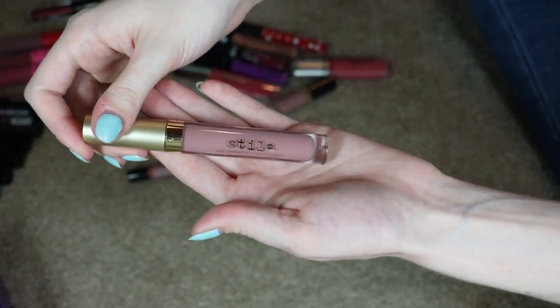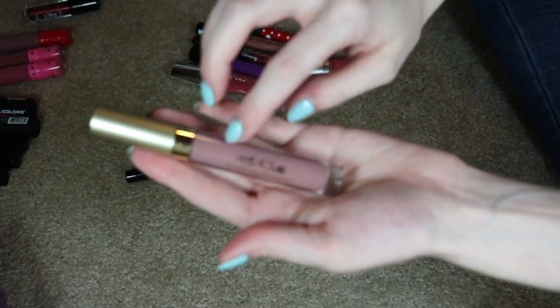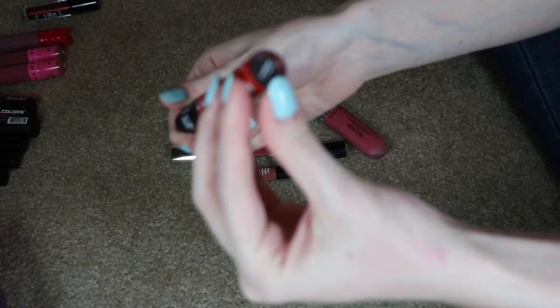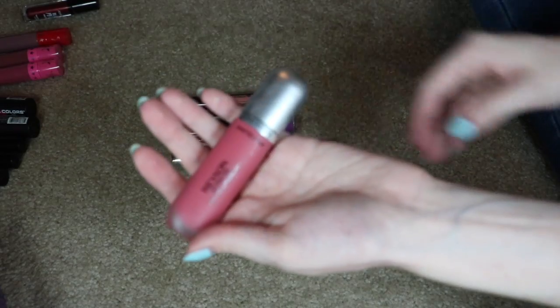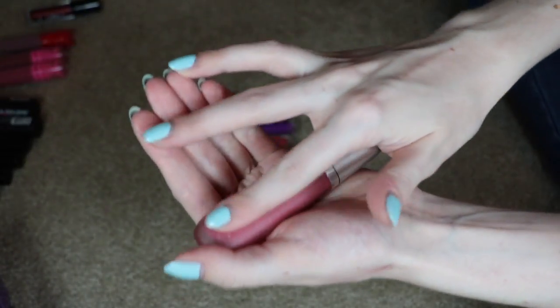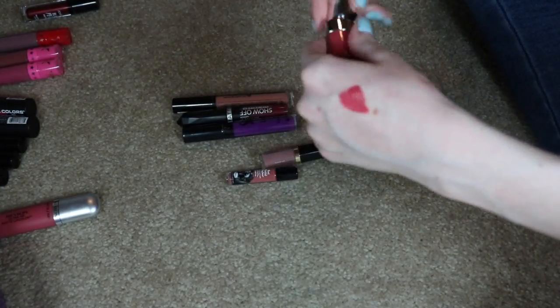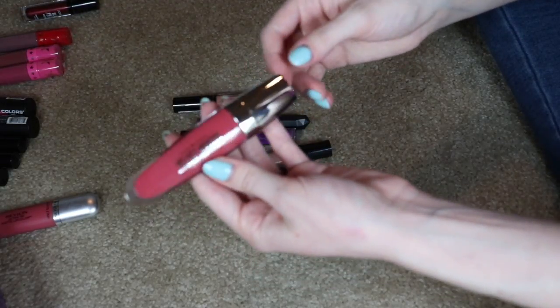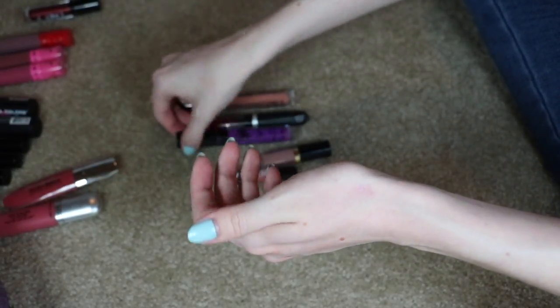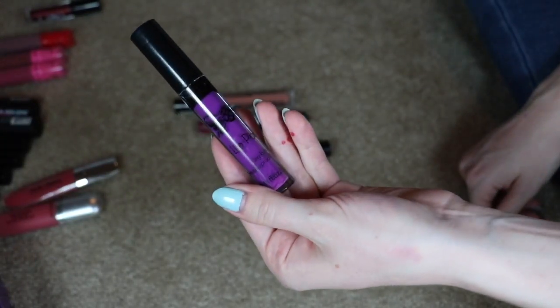I'm also definitely keeping my Stila Liquid Lip in Bocce — I love Stila's liquid lipsticks. They're so nice, pigmented yet thin, and not drying. I'm going to get rid of this DLS Matte Lipstick in Phantom — my friend gave me this, I don't like it, it's weird and very dry. I'm keeping this Revlon Ultra HD Matte Lip Color — it's a really nice, very creamy lip color. I'm going to give the Hard Candy Velvet Mousse Matte Lip Color another try or two, and also give the Lip Paint from Tattoo Junkie another try — I think it might be an old formula.